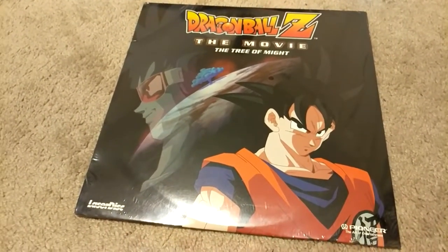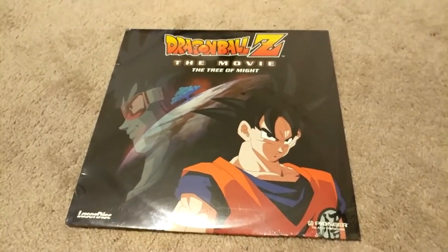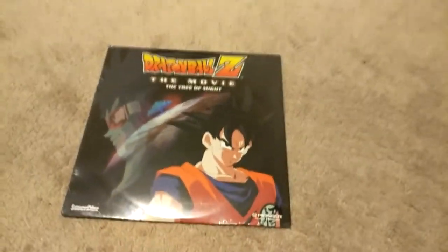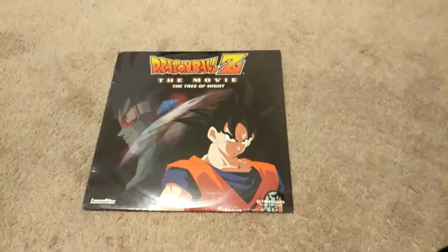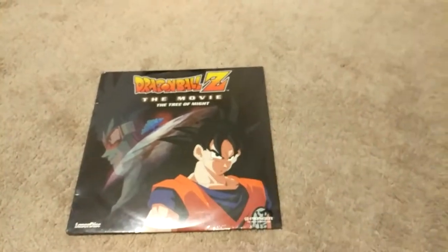Unfortunately I didn't start collecting these until about five months ago, and they're pretty decently hard to get. Not the hardest thing — obviously the VHS tapes are way harder. I've been looking for a VHS for over seven years and have yet to find one for sale, though I do know a guy that has one. It's tough, but I got the Tree of Might laser disc and I'm super pumped.